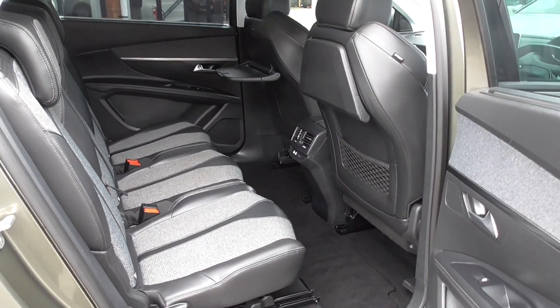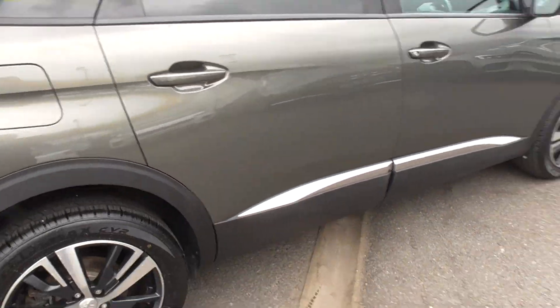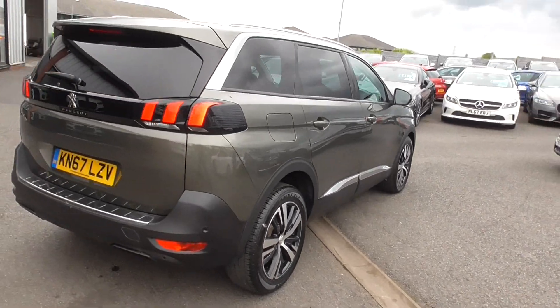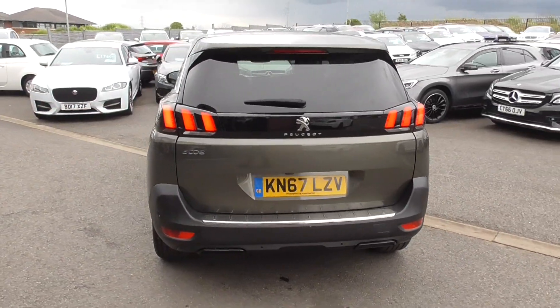What a great car. If you're looking for one of these, I don't think you'll find a nicer one, to be fair. Great colour — blacks are a bit hard to keep on top of if you have got kids.